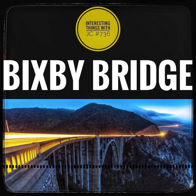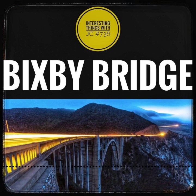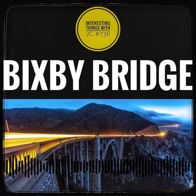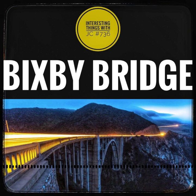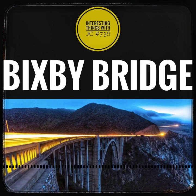A testament to tenacity, the Bixby Bridge was born from the determination to conquer a rugged terrain. Its birth was marked by challenges that only added to its grandeur. Picture this: a colossal timber framework rising amidst rocky chaos, as supplies navigated a treacherous one-way road with hairpin turns. Bags upon bags of cement ascended the heights — a ballet of cables and pulleys orchestrating their ascent 300 feet above the abyss.